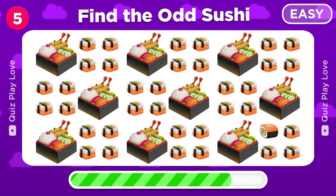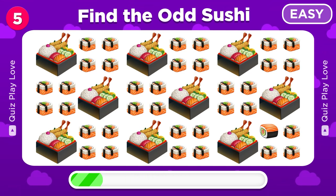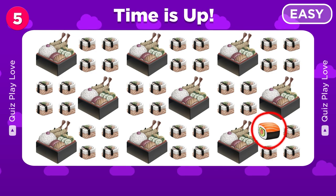Can you spot the different sushi emoji? And there it is!